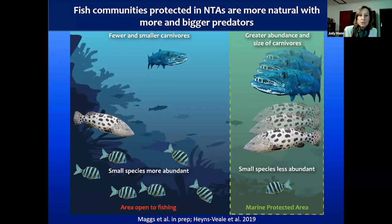Fish communities protected in no-take areas are more natural, with more and bigger predators. When fishing occurs, the bigger more aggressive fish are caught first, leaving a skewed ecosystem with natural balance disturbed. In no-take areas you get a natural ecosystem with big predators, mid-sized fish, all the way down to the smallest — a representative range of what should be in that ecosystem. Research in Tsitsikama and other MPAs is showing just how much fishing impacts community structure.